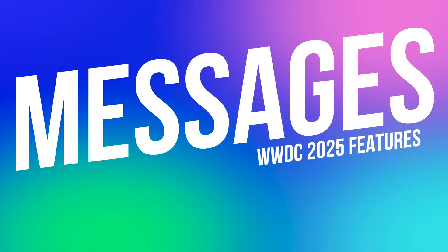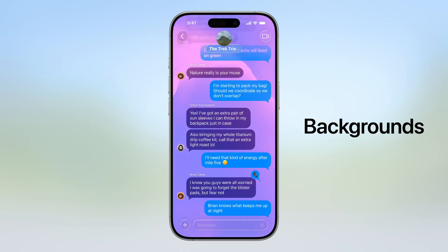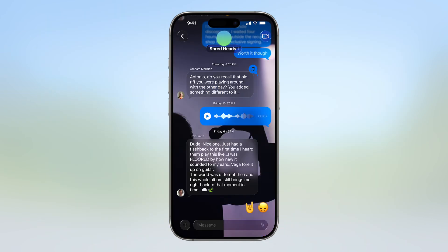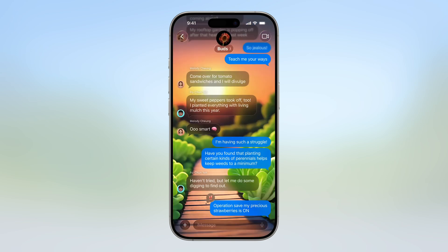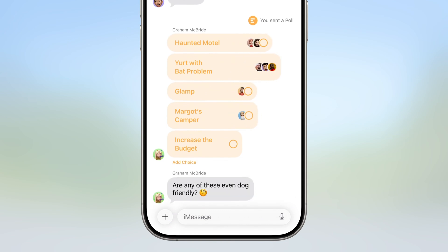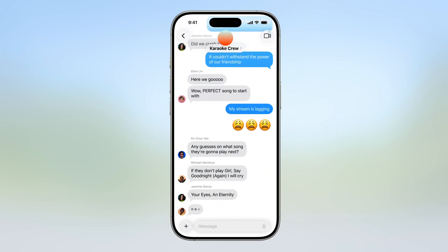Messaging is where a lot of us live every day, so Apple addressed that too. For the first time, you can fully customize your chat background, so your family group text doesn't have to look like your fantasy football thread. Apple Intelligence steps in with AI-generated backgrounds that match the vibe of your group. You can also run interactive polls directly in group chats, making it easier to plan hangouts, vote on dinner spots, or settle debates. Group chats will also now have typing indicators — small stuff, but the kind of polish that makes everyday use feel more personal and modern.